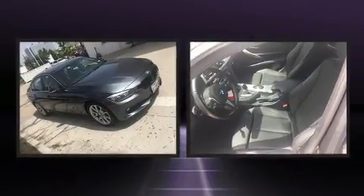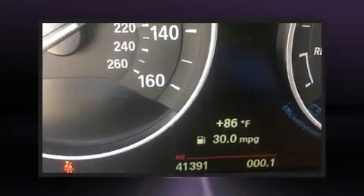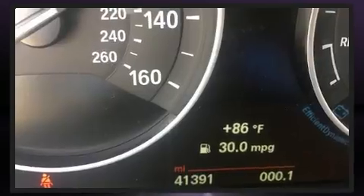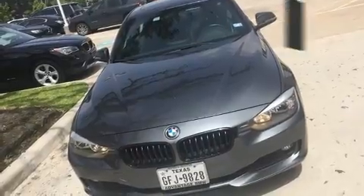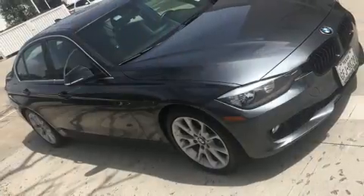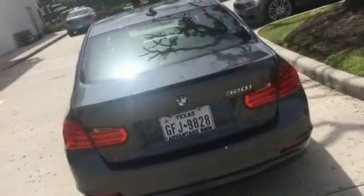The engine breathes better thanks to a turbocharger, improving both performance and economy. BMW infused the interior with top-shelf amenities such as power front seats, automatic dimming door mirrors, automatic temperature control, rain-sensing wipers, and remote keyless entry.